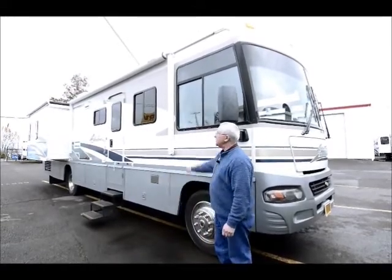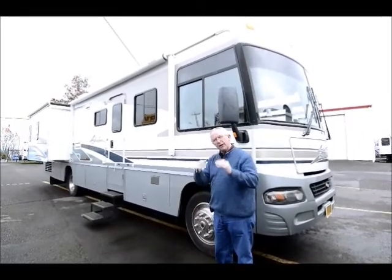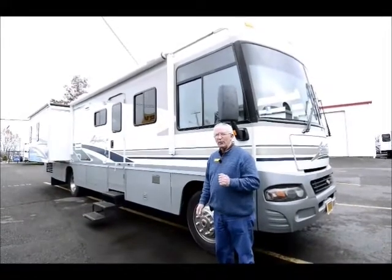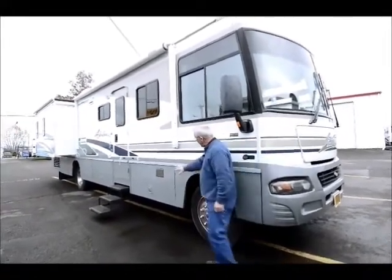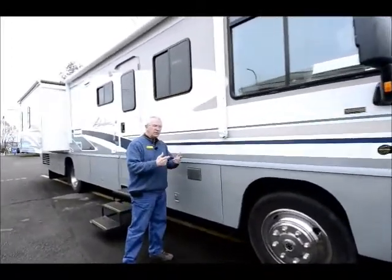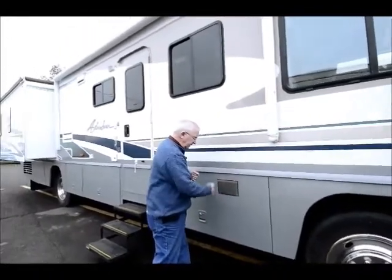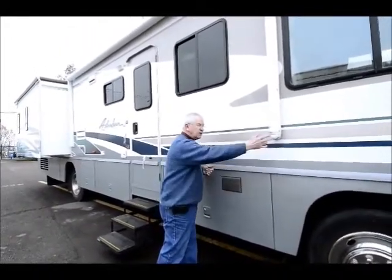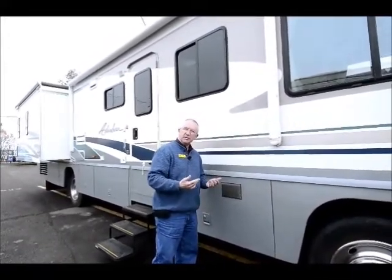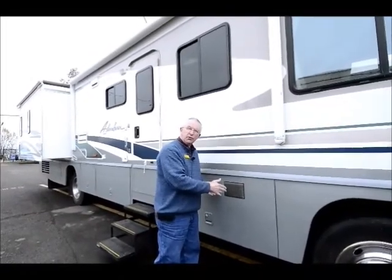Some features with this Winnebago Adventurer that we can't put on the video: number one is the crown fiberglass roof on top — many other manufacturers use a rubber roof which is more of a pain. This unit has a 10-gallon gas-electric hot water heater and one of the features with the Winnebago is it has motor aid. The radiator comes back with hoses, wraps around the hot water heater and goes back through — it makes it a lot cooler in the summertime, and after about 100 miles of driving, you have hot water.